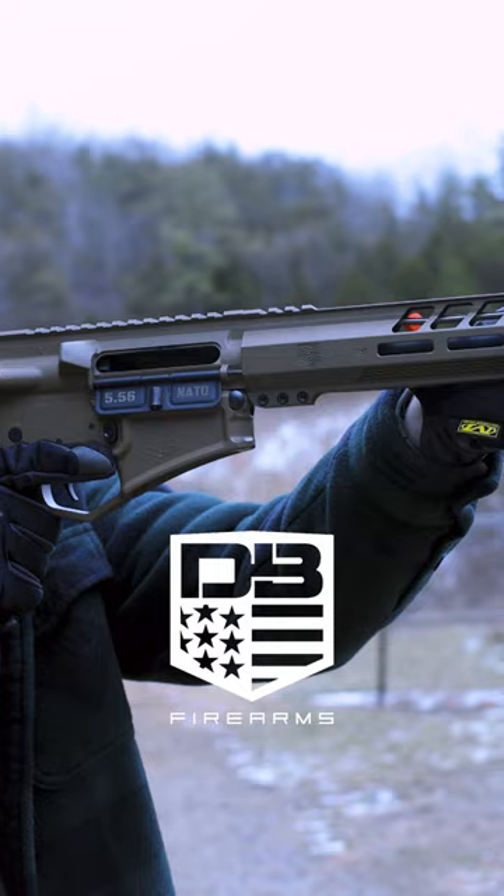Diamondback makes a ton of good stuff. This one MSRPs for $1,049. And that's another thing I want to mention — when we were giving prices, all these are just the rifles.